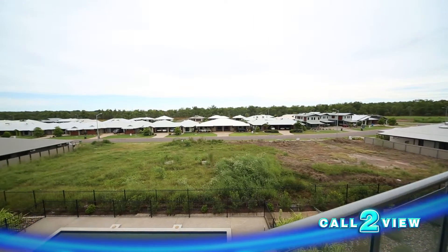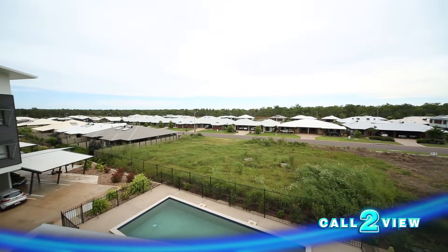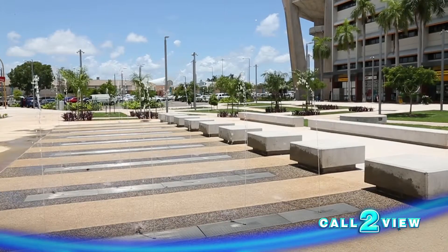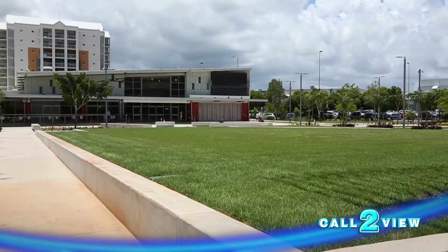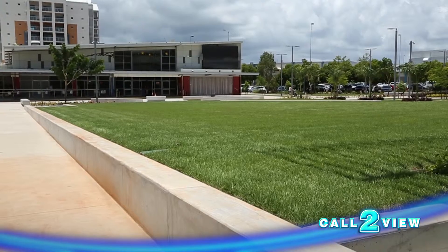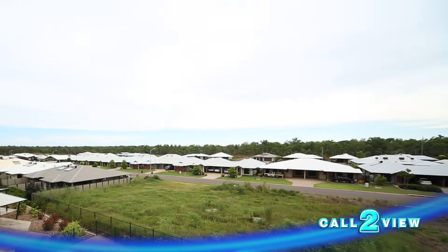20 minutes drive from Darwin CBD, Coolalinga is rapidly becoming an outer suburb of Darwin as well as a hub of a hugely popular rural area. The community is a thriving one, with a large shopping strip, close to the city of Palmerston, the proposed green city of Waddell, and the $30 billion gas impacts project.